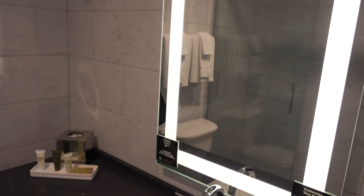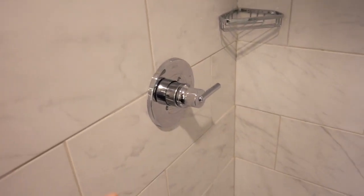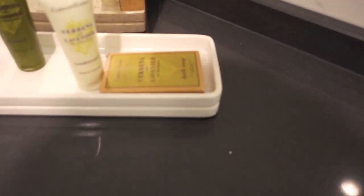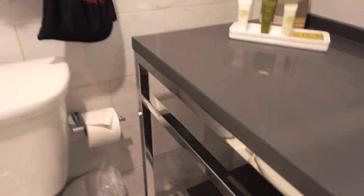The mirror has a separate light, which is nice. There's a stand-up shower — the controls are on one side and the showerhead is on the other side, which is actually really helpful because you don't get wet when you turn it on. For toiletries there's conditioner, shampoo, body lotion, and bath soap. You also get two sets of towels and a hairdryer.